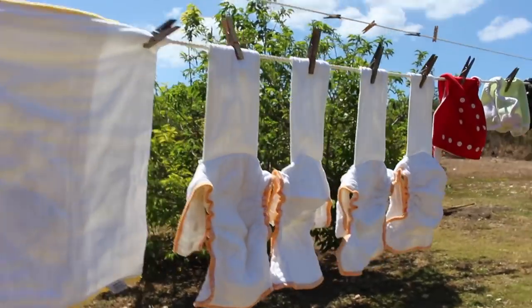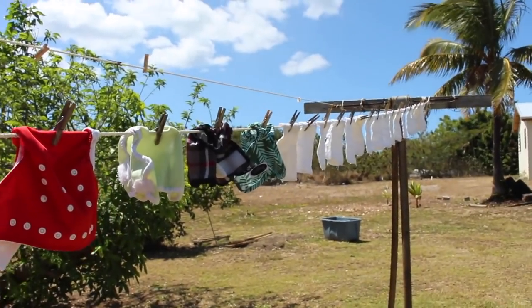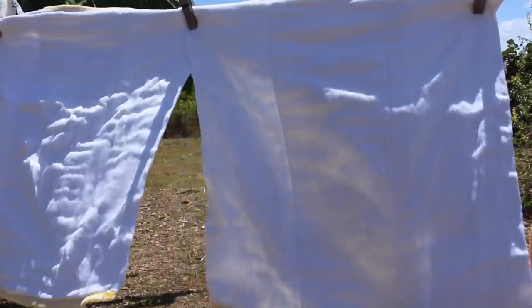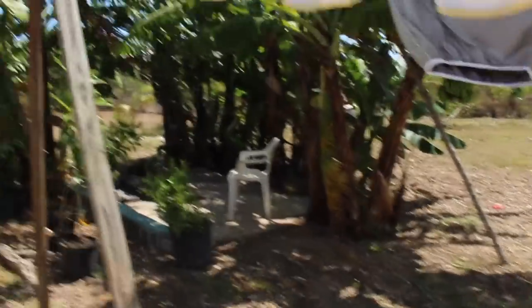They're all dry — stain free — all because of the sun. I think it was this one that was stained. All gone.